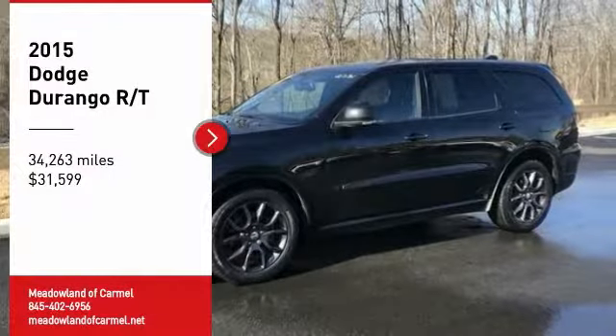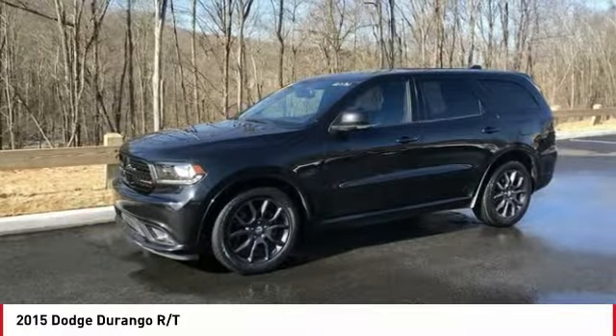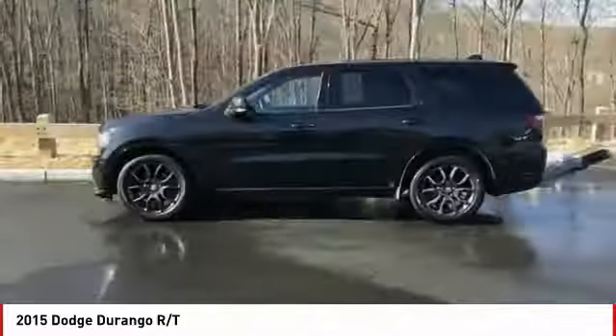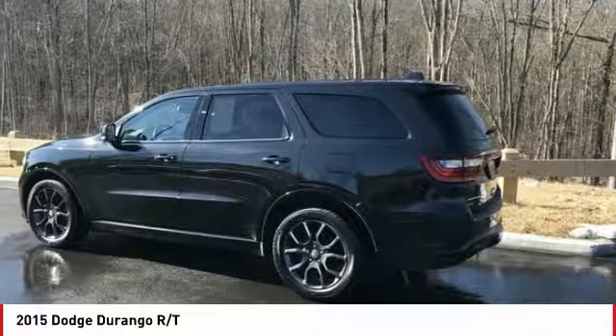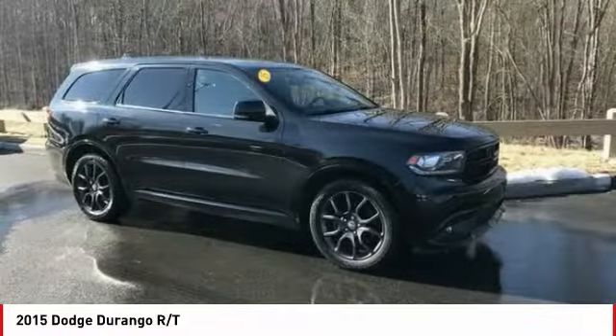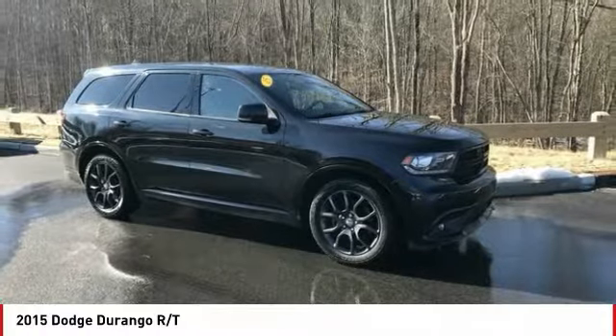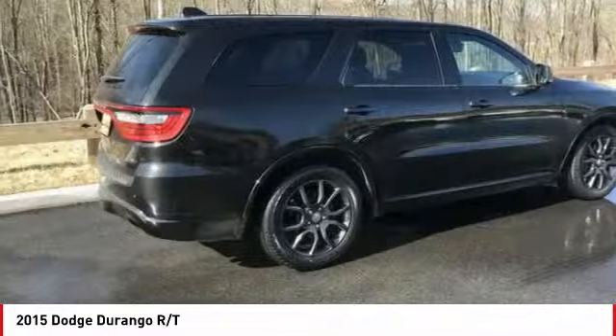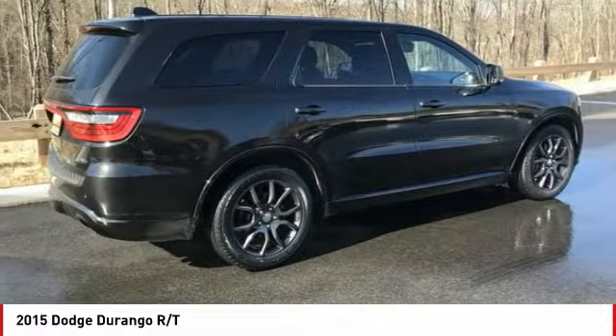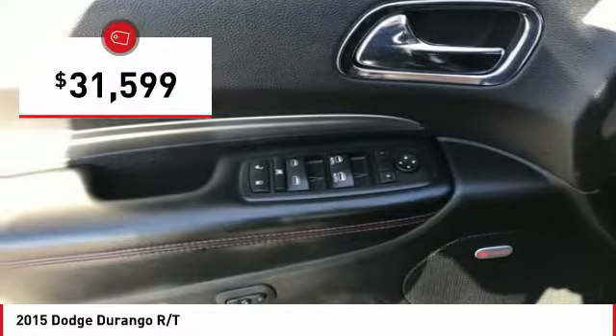Looking for the right vehicle? Check out the 2015 Durango. The Durango allows you and your family to travel in style and comfort. It offers more interior room than most mid-size SUVs and has an available third row of seating. Underneath are sturdy body-on-frame mechanicals and the option for a powerful V8 engine, and is priced below $35,000.